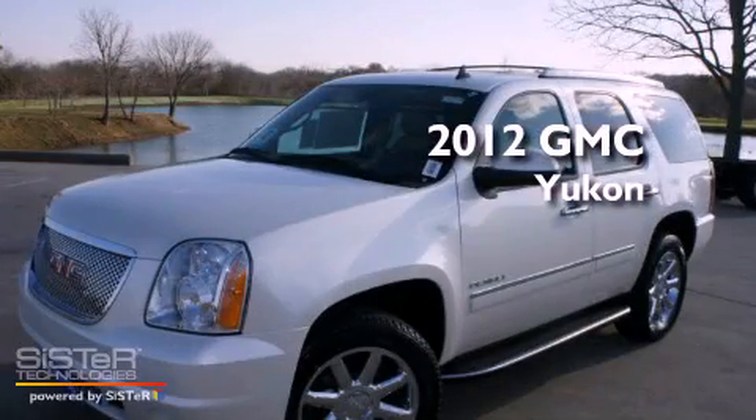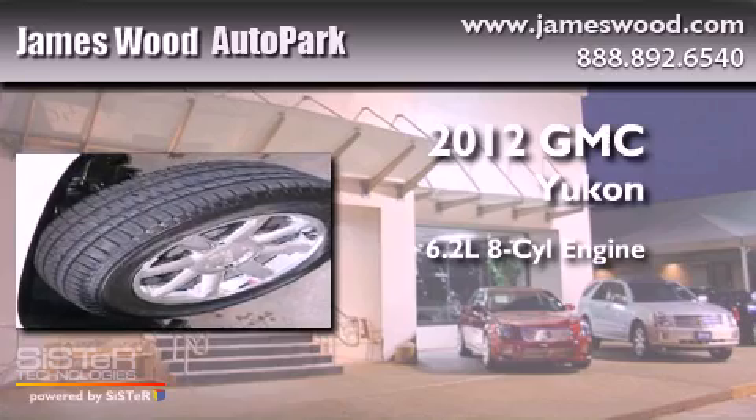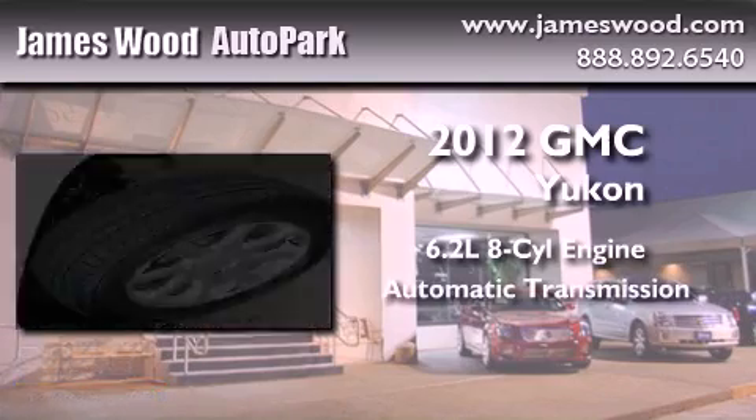This is a brand new 2012 GMC Yukon. It features a 6.2-liter, 8-cylinder engine and an automatic transmission.